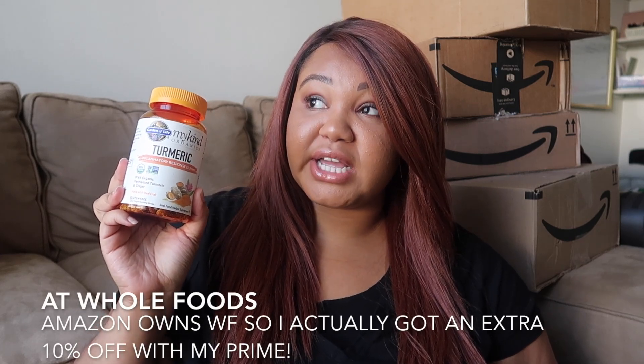I actually got two of the turmeric gummies because they were regularly $34.99 and they were on sale for $25. So I got two of those and then one of the elderberry. Let's get into the big boxes.